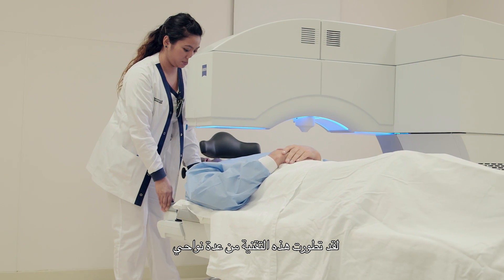SMILE gets rid of these problems by only making a very small incision — 2 millimeters instead of 20 for LASIK. After the procedure, SMILE results in less dryness and better corneal sensitivity. It's become more advanced in several ways.